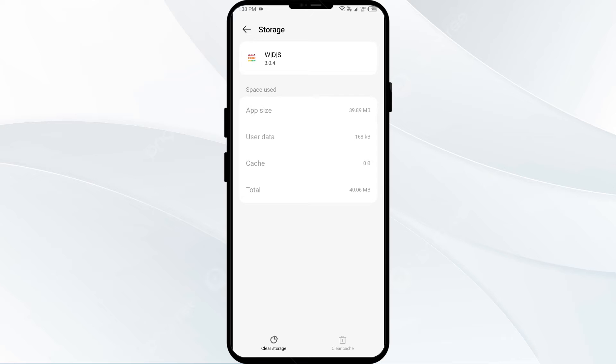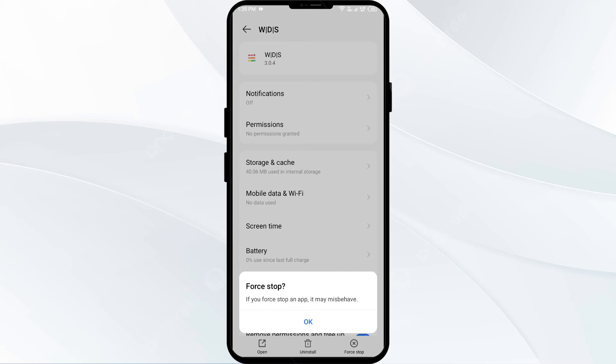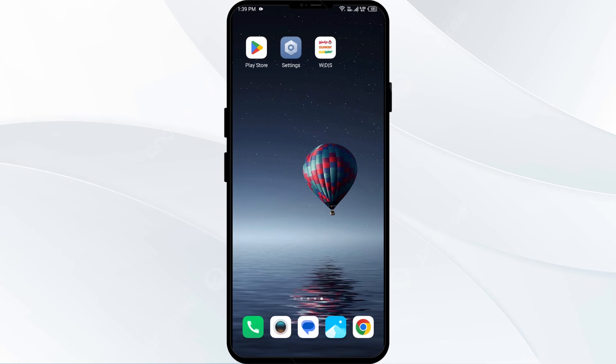Third solution to fix this problem is to force close and restart the Wendy app. Go one step back on your mobile phone by clicking the back arrow, then click Force Stop from the bottom right corner. Confirm by clicking OK, and then reopen the Wendy app.